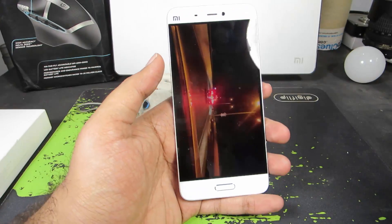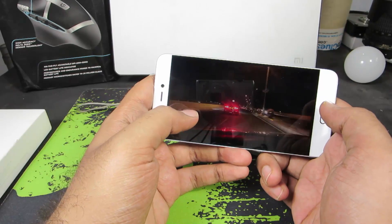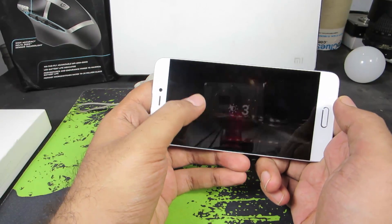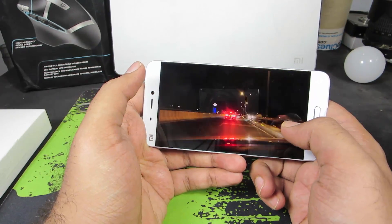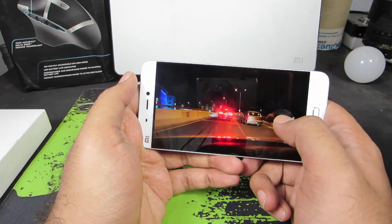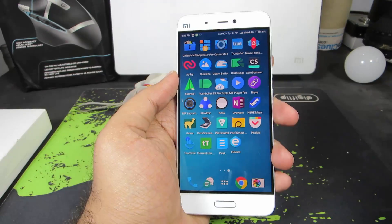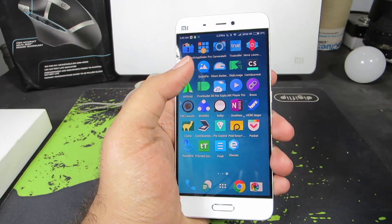The next app is MX Player, and this is by far the best video player out there. When you swipe on the left side of the screen it changes the brightness, swipe on the right side and it changes the volume, and if you swipe left to right or right to left it will seek. It's a very intuitive player and definitely a must-have app.